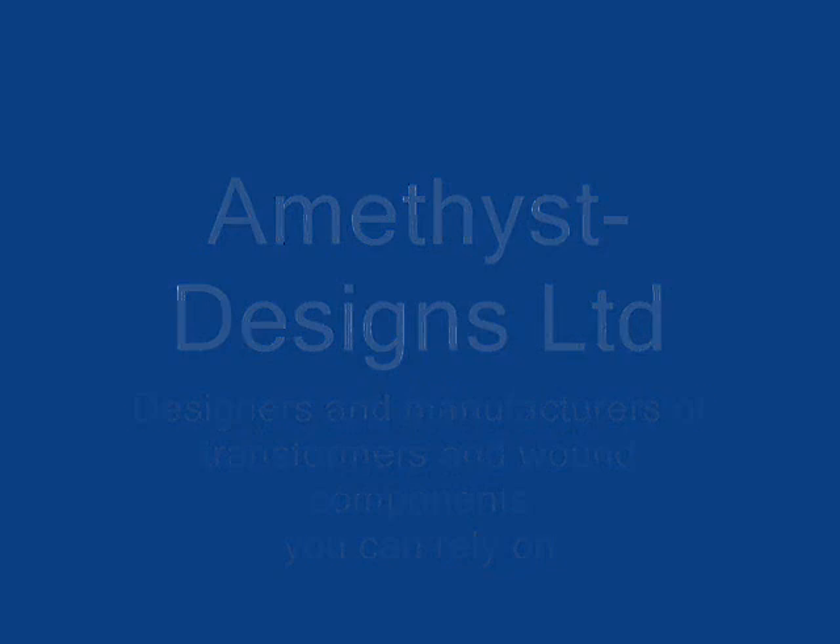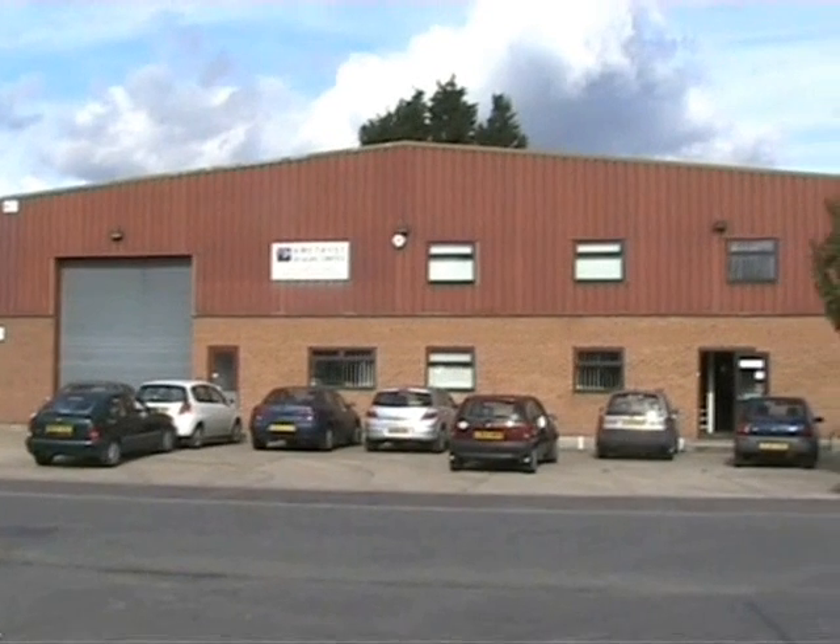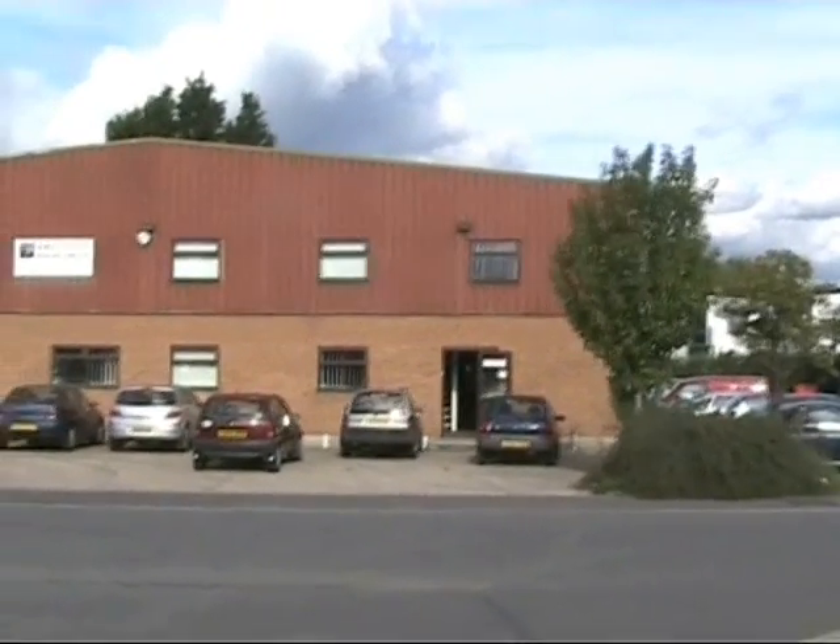Welcome to Amethyst Designs. Come inside our purpose-built factory and see how we can produce exactly the right transformers and wound components for your business.